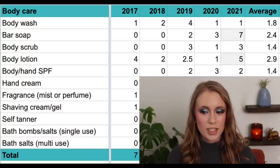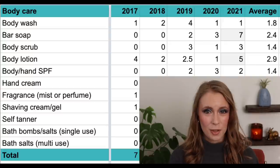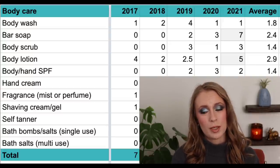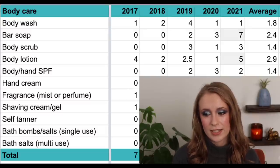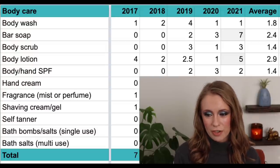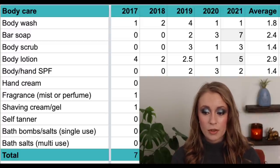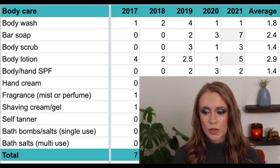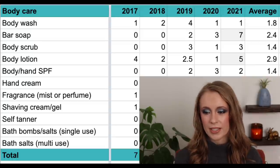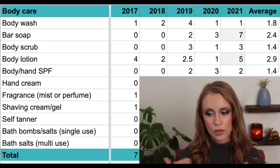Then we have body scrubs. In 2017 and 2018, zero. But 2019 was when I discovered the world of body scrubs, and now I love them. Unlike face scrubs, I really enjoy using them on my body — they feel luxurious and help smooth out my skin. In 2019 I used up three; in 2020, one; and in 2021, three again — an average of 1.4 per year. Because I now typically always have a body scrub in my shower, I'm guessing this number will increase.